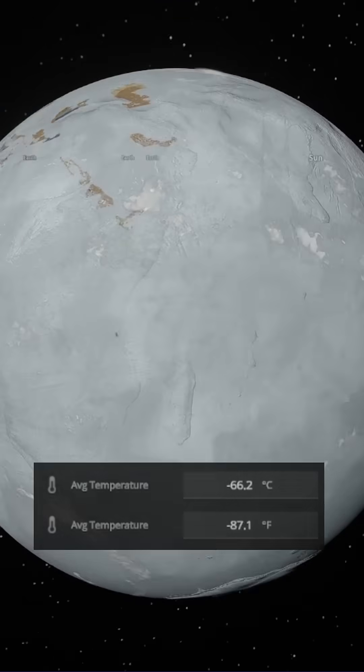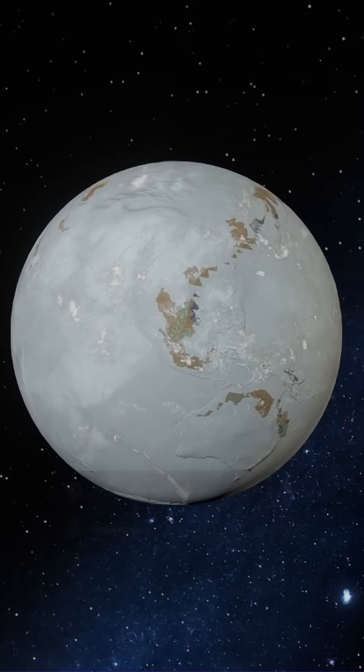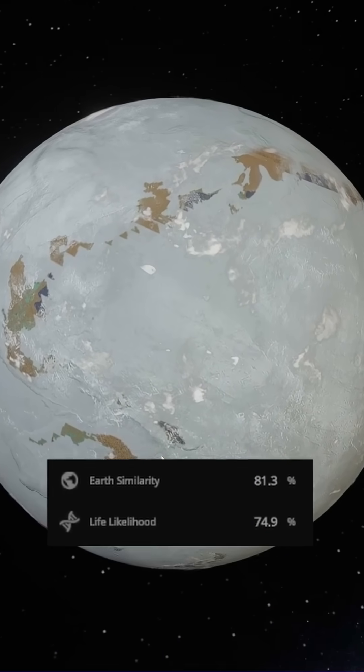Now to the farthest Earth. This one is completely frozen, with an average temperature of minus 66 degrees Celsius. Still, it managed a surprising 75% chance of supporting life.